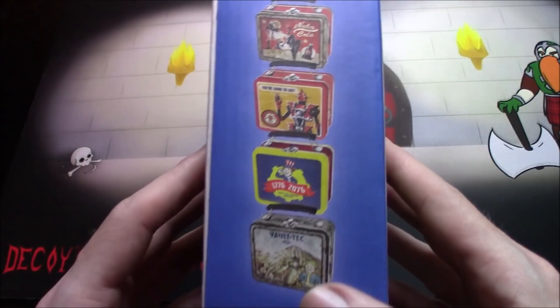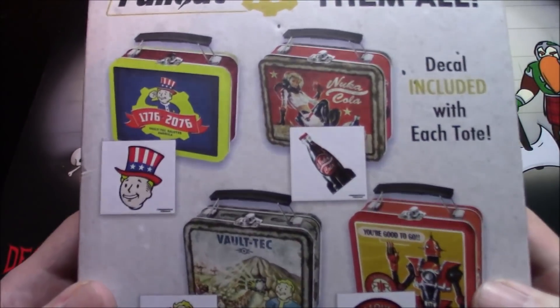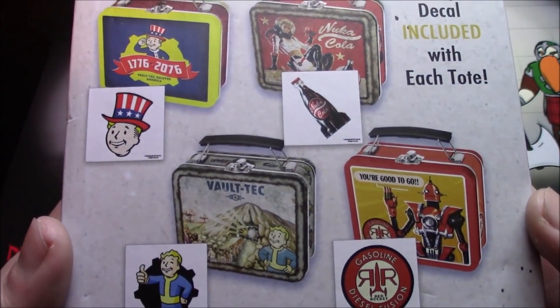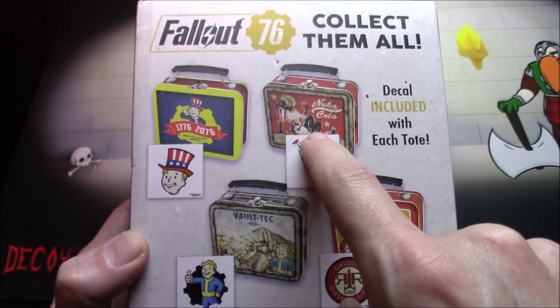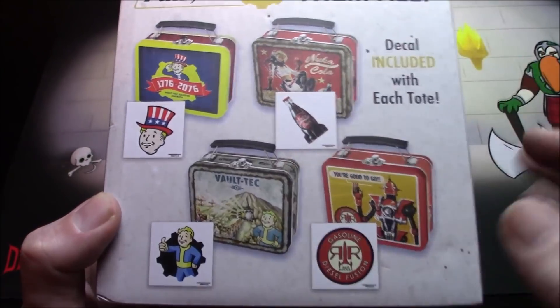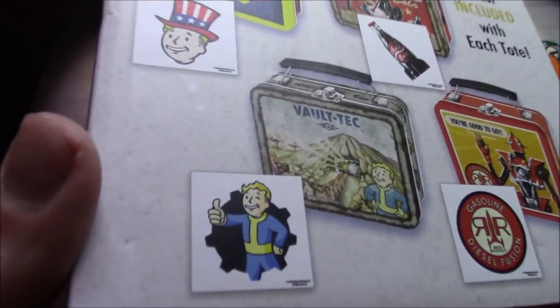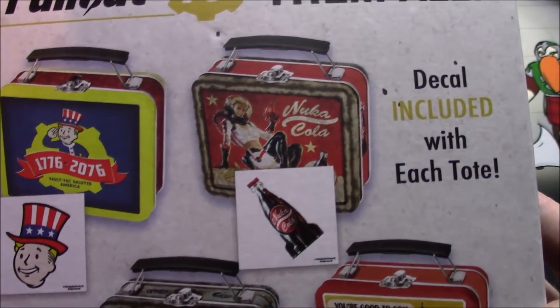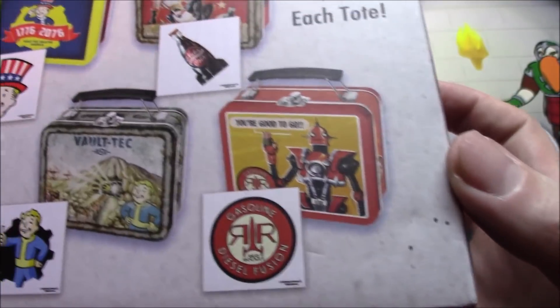Which ones do I want? That one, and that one, and this one — okay, and this one. But these two especially: that Voltec one is like my number one spot, then number two, and then these two tied at third place.